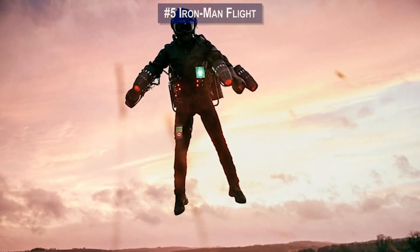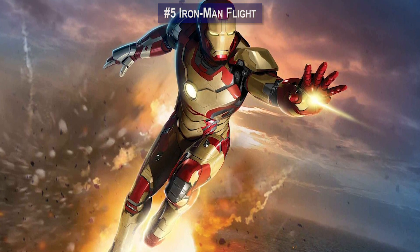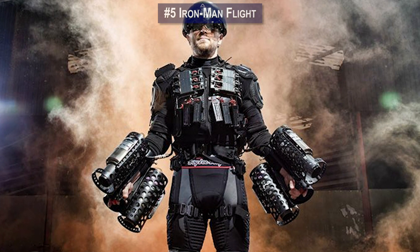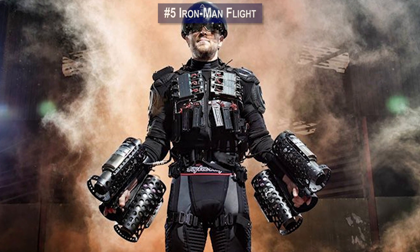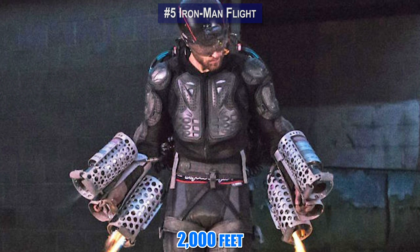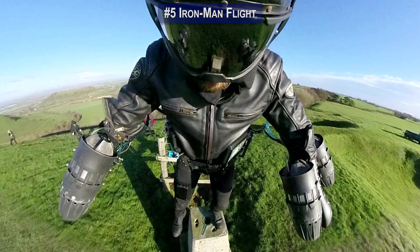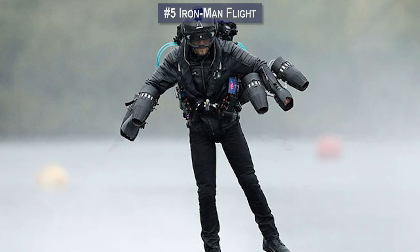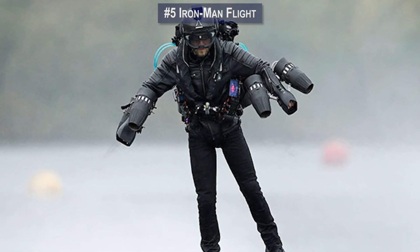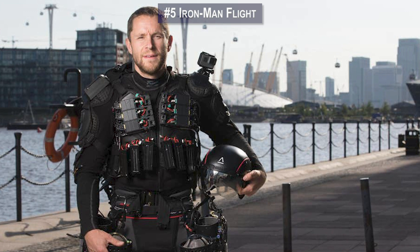Also resembling the Marvel superhero suit is the helmet, with a heads-up display informing the pilot of the suit and flight status. Daedalus can reach an altitude of 2,000 feet, but most flights take place well below that. Properly piloted, the real-life Iron Man suit can go pretty fast — Browning actually set the Guinness World Record for fastest speed in a body-controlled, jet engine-powered suit at 85.06 miles an hour.